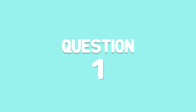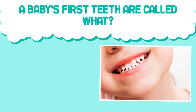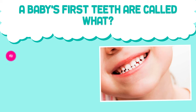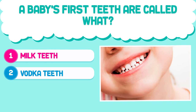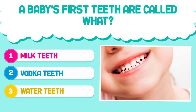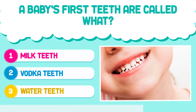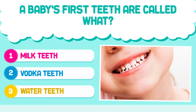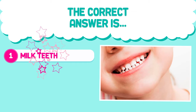Question number one. A baby's first teeth are called what? 1. Milk teeth. 2. Vodka teeth. 3. Water teeth. The correct answer is 1. Milk teeth.